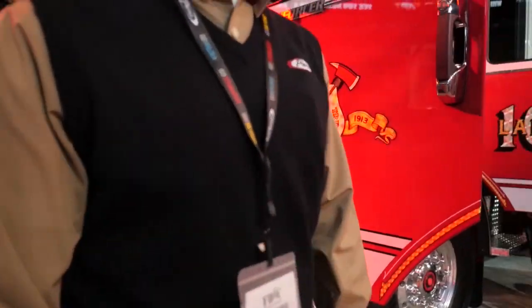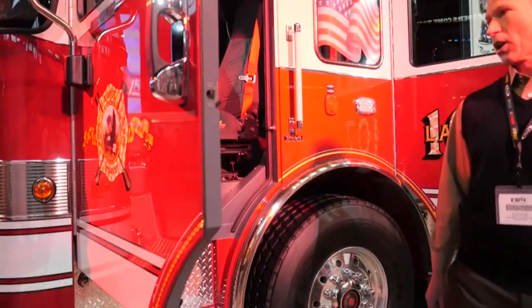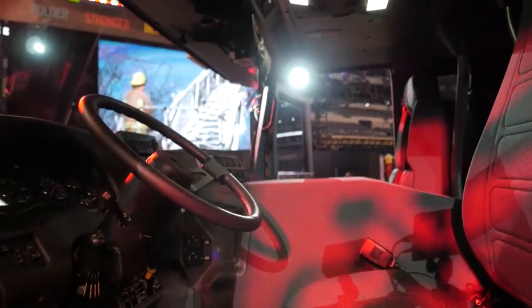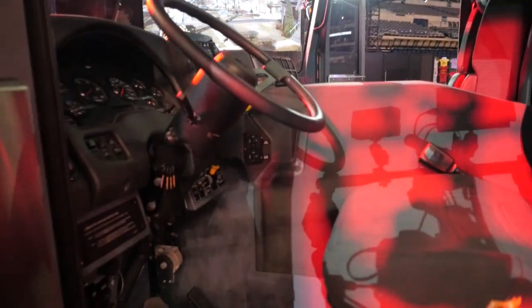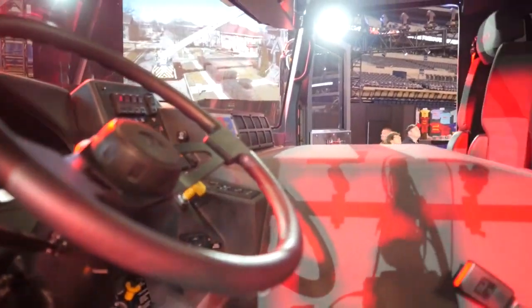The Enforcer is a heavy-duty chassis and as you can see we have barrier doors on this product. Working to the inside you're going to see that it's very robust — no plastics, all aluminized interior. We have the Ballstrom firefighter seats with the Imperial 1200.